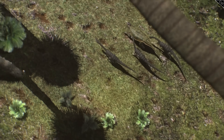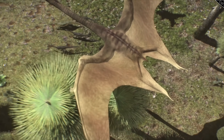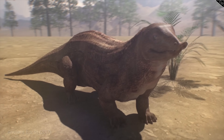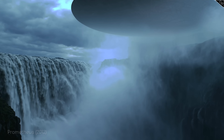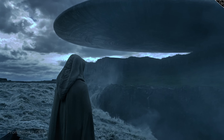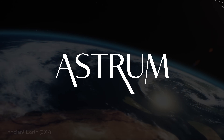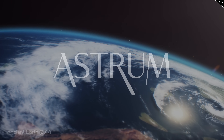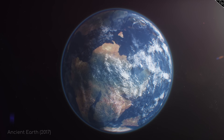For those of you that were disappointed we didn't cover dinosaurs in part 1, well, you might want to stick around. And for anyone just tuning in, here's our premise: imagine that alien scientists visited Earth at various stages in its development. What kind of planet would they find? I'm Alex McColgan and you're watching Astrum. Join me today as we continue Earth's saga and imagine how the planet might have looked in its ancient past.